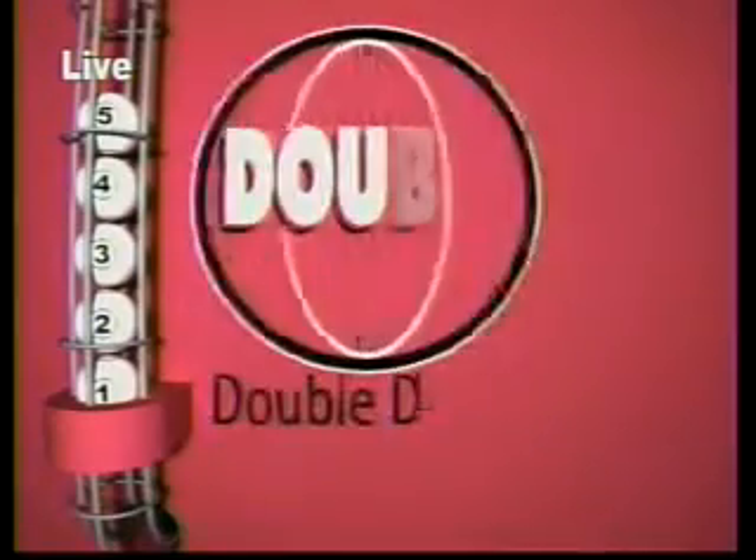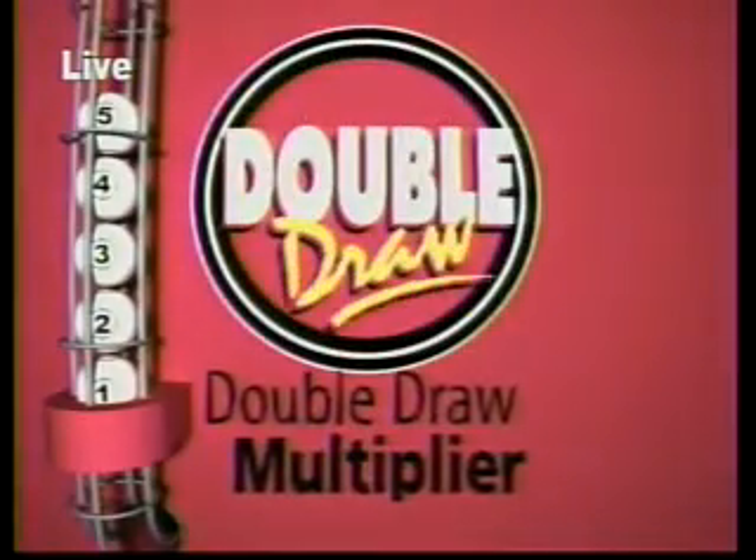So let's see what the multiplier will be. The five balls are dropped into the staging tubes and they've been turned around in the machine. And the multiplier is a two.